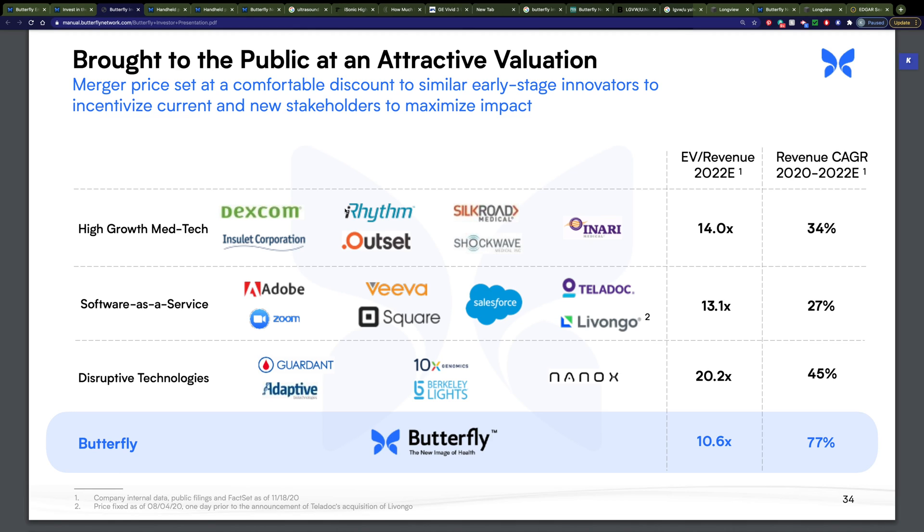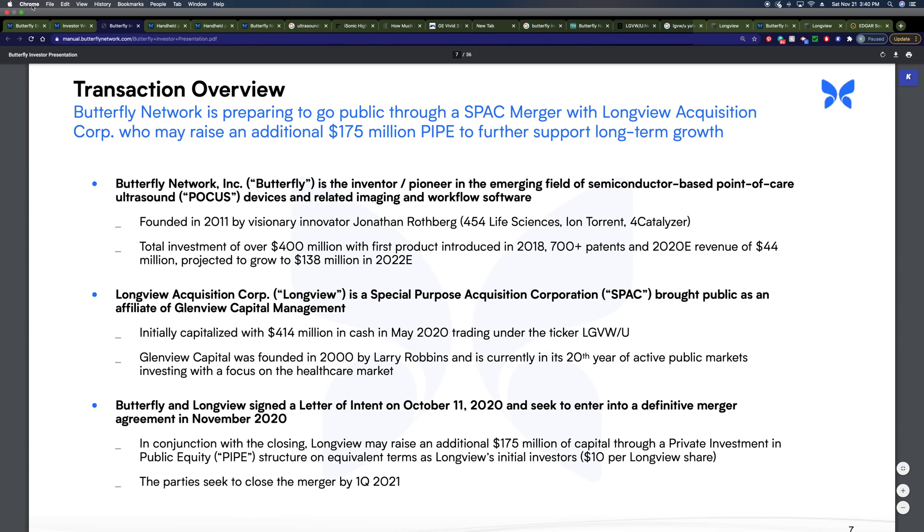I hope you enjoyed this short informational video about Butterfly. If you did, feel free to give us a thumbs up and subscribe. Again, the ticker symbol is LGVW.U, available now at roughly $13 a share. It's about half of what I paid for Nanox when I got into that. So I plan to be there Monday morning and going forward buying some of this — I'm excited about it.